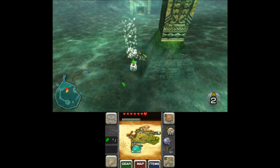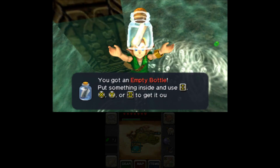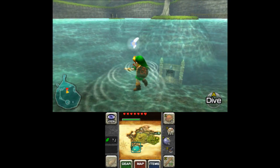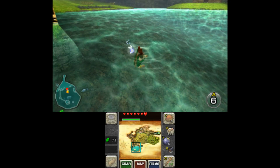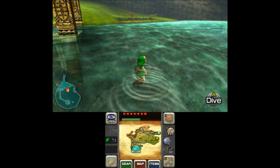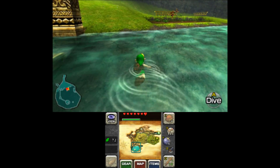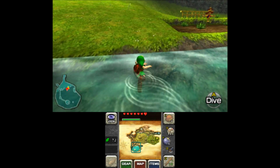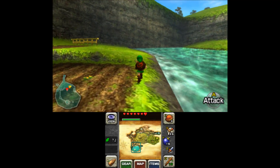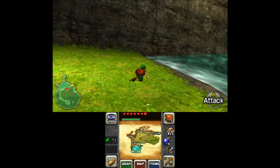I like how clear the water is and how much detail it has - you can see the entrance to the Water Temple. Look at that, that's crazy. Now that we have the bottle, we could get another heart container piece if we so desired by going fishing.